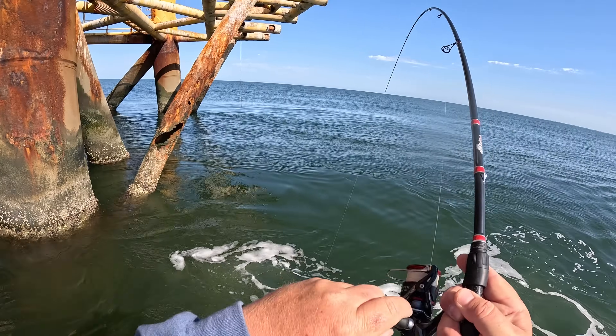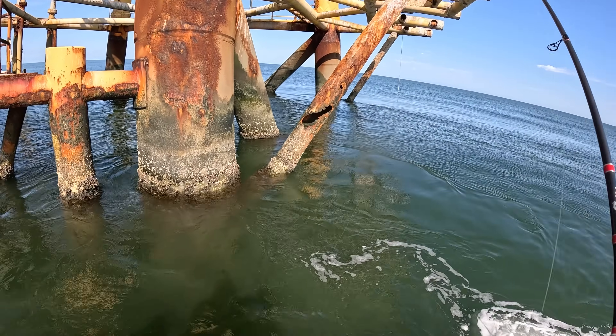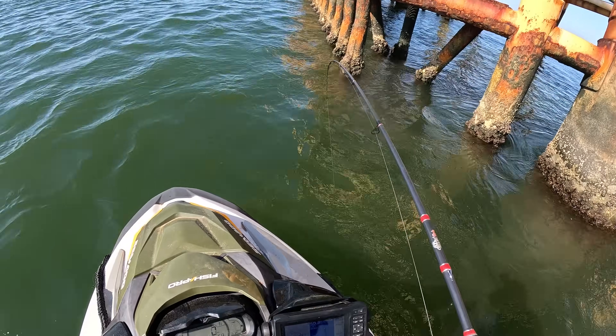Got him. That's a good one. That's a sheep's head. Come on. Come on up. Yeah, that's a good one. Good sheep's head.